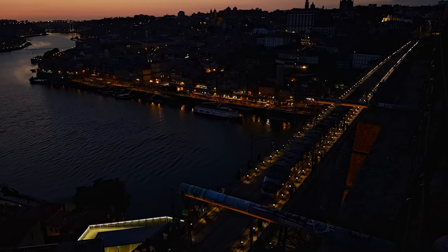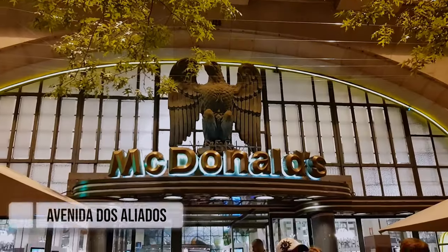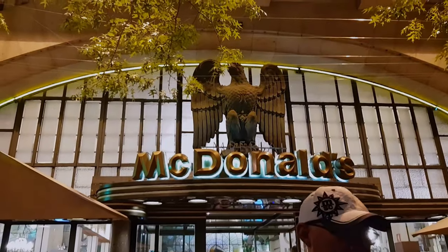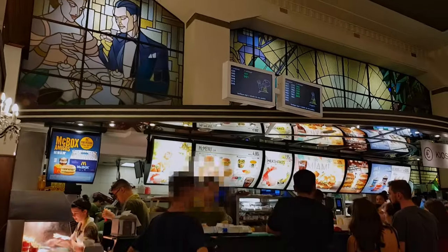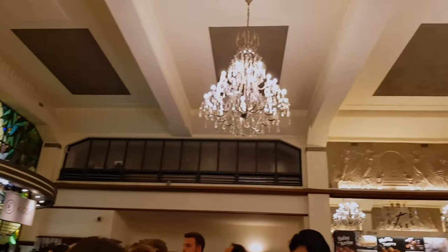Going back to the city we arrived at one of the most beautiful McDonald's — well, it was actually a café originally. After being sold, the new owners had to keep the same decoration and the space. They did it — it's now considered one of the most spectacular McDonald's in the world.